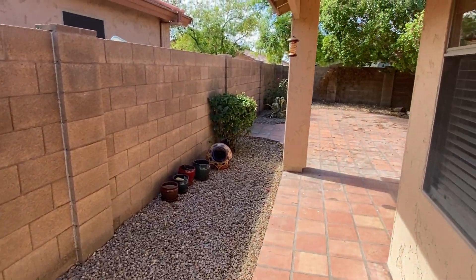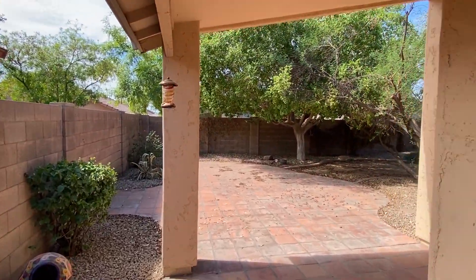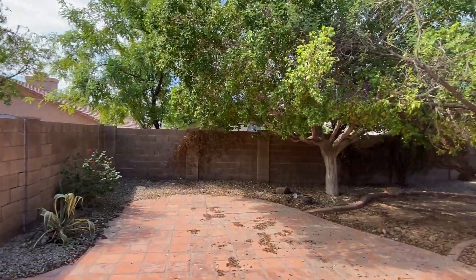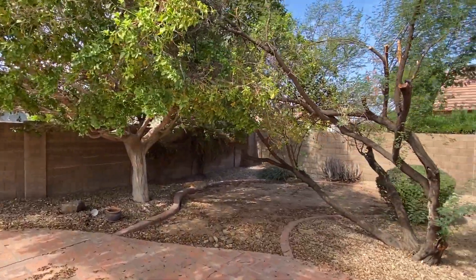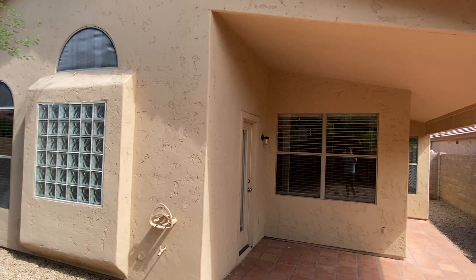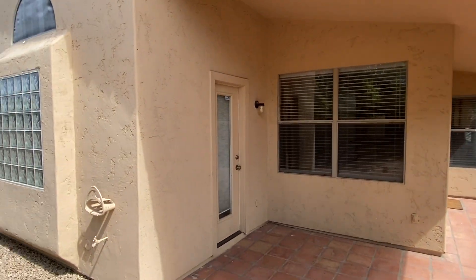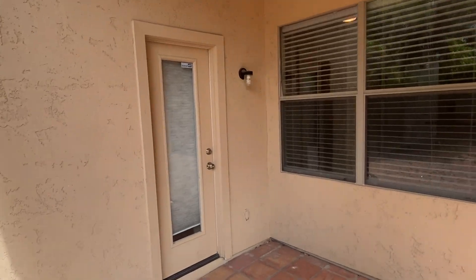The backyard is awesome. Really mature landscaping back here — these big trees provide plenty of added shade, great for enjoying the cooler Arizona months. And then a look back here at the covered patio. That's the living room windows, and then this door here goes into the master suite.